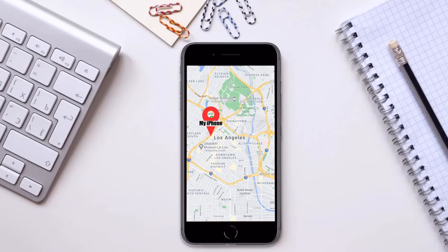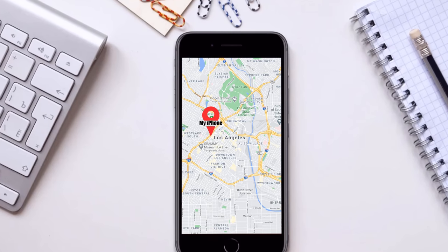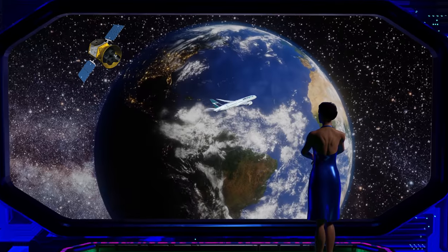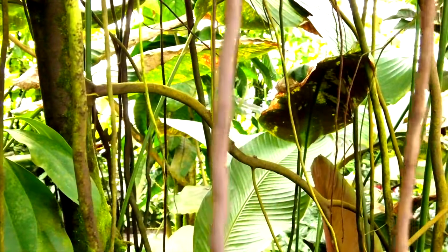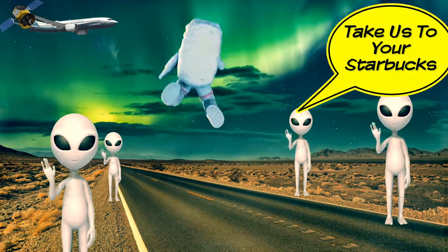And then you think to yourself, but wait, when I lose my iPhone, there's an app that will tell me exactly where to find it. But the most advanced civilization in history can't find a giant airplane in the middle of the ocean or the jungle? Well, wonder no more, because commercial aviation has finally caught up to 21st century technology.